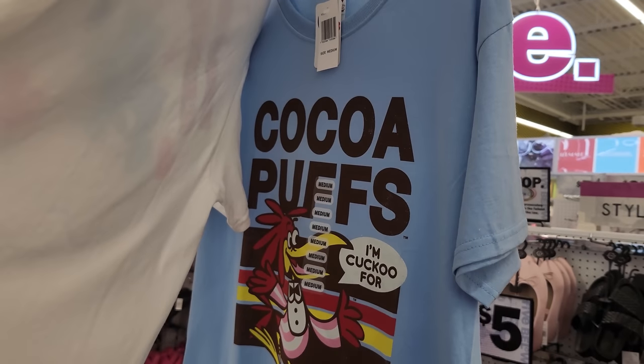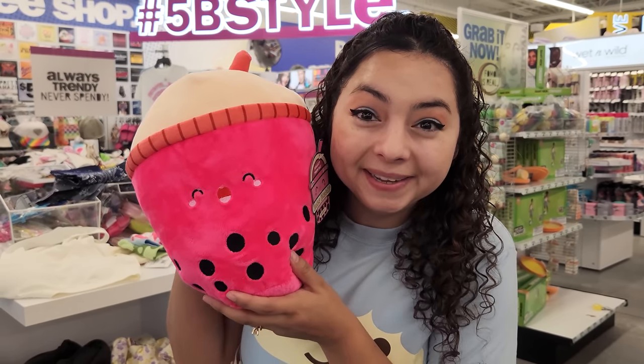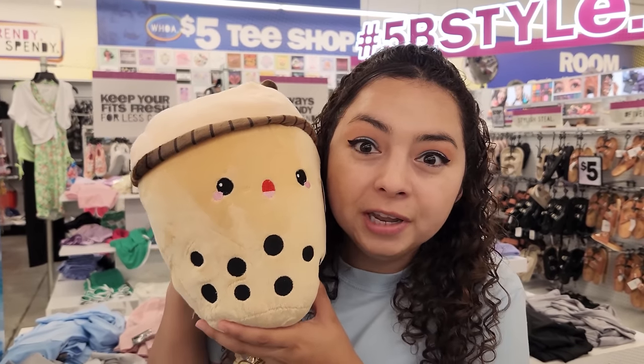There's actually a boba plush section, which is insane. They have this green one, a very happy pink one, this sleepy purple one, and a shocked boba that says 'don't forget about me.'